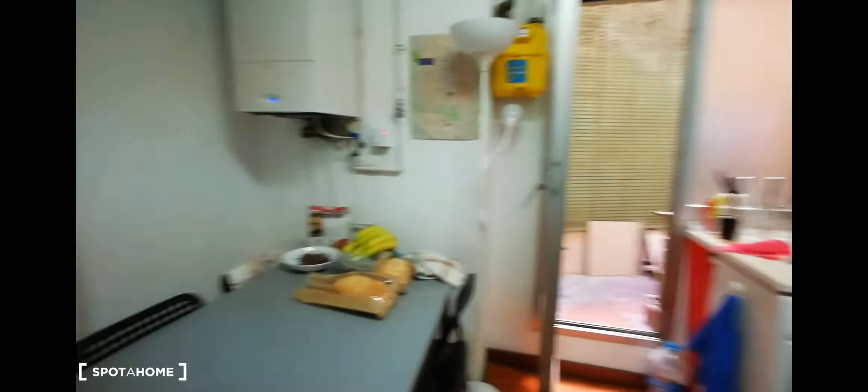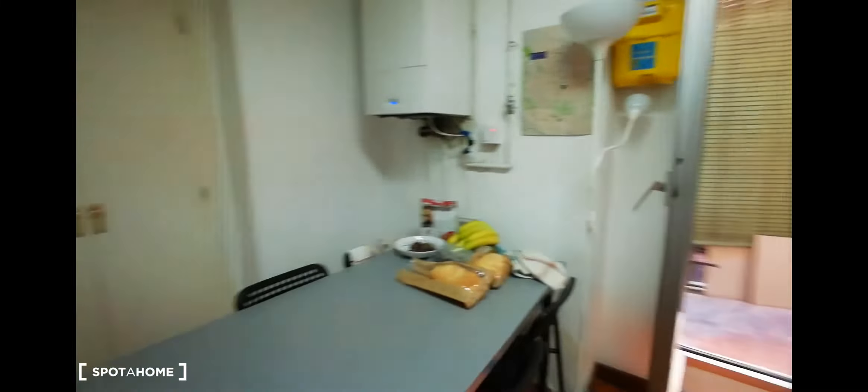Hello, this is Jennifer with Spotahome Madrid. I'm here to show you this six-bedroom apartment located in Plaza de los Cubos, which is in the Argüelles neighborhood.